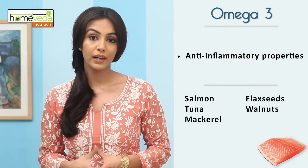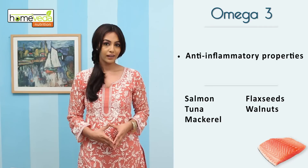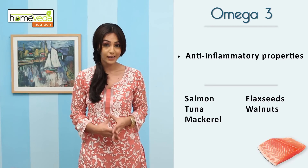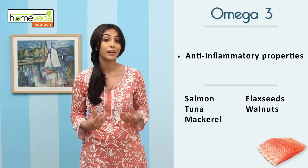Consume omega-3 fatty acids as they have natural anti-inflammatory properties. They are present in fish like salmon, tuna and mackerel, and also in flaxseeds and walnuts.